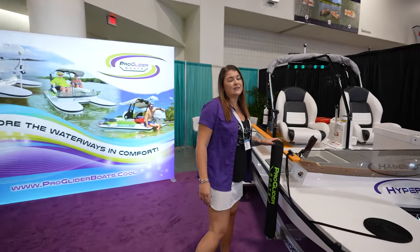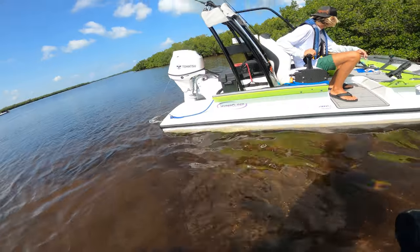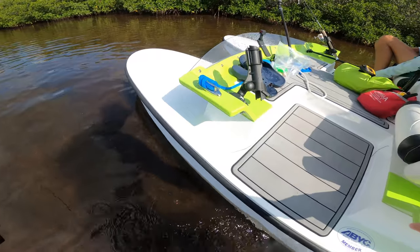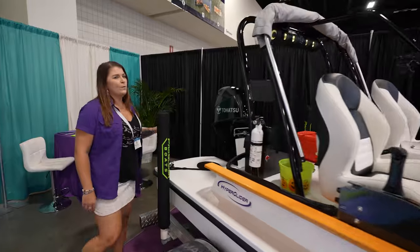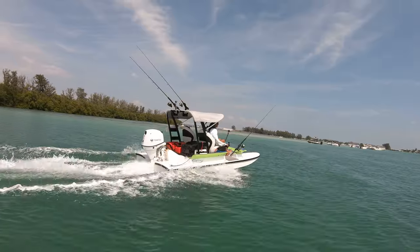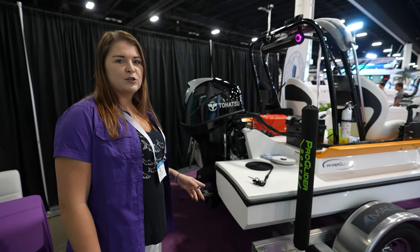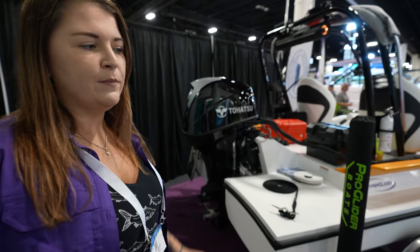This is a 12-foot-6 model with a 6-foot-6 beam. This boat can take you anywhere in really shallow waters. On the back here we've got a 40-horsepower engine, so this boat's going to cruise about 30 miles an hour. With it being such a shallow boat, it only needs about 5 inches floating, 14 inches all the way trimmed down.